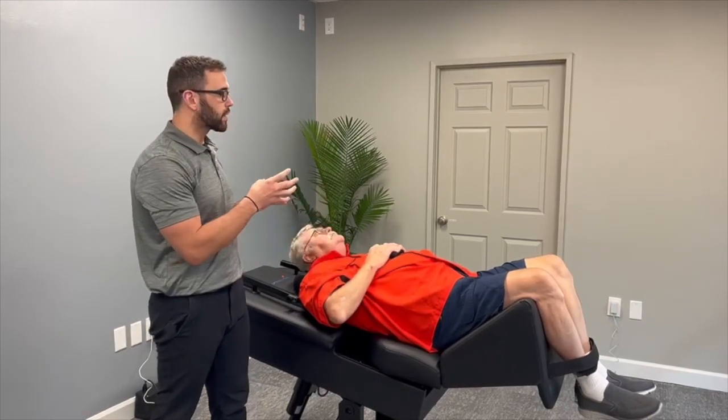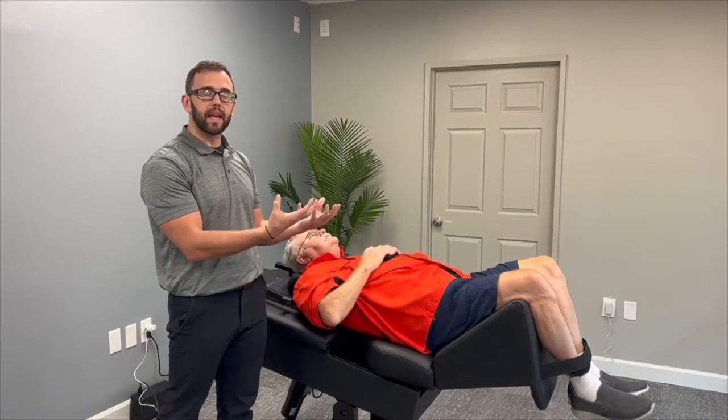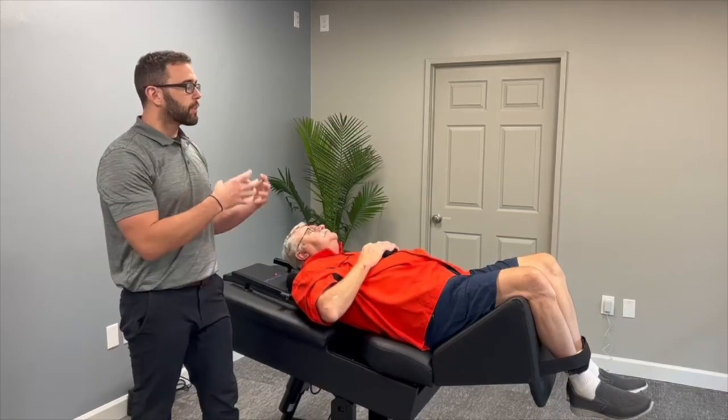But it can also be coming from the lower back. The compression of the spinal cord in the lower back can actually affect blood flow down to the feet, ankles, and lower extremities. It can also compress the spinal nerves, which innervate the muscles in the lower leg.